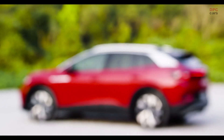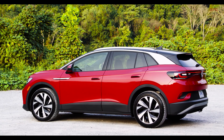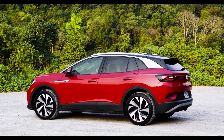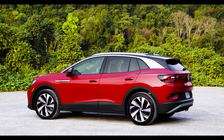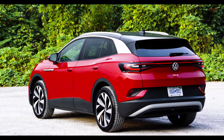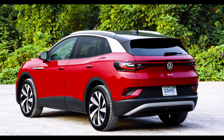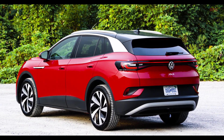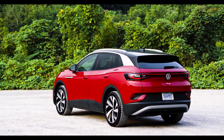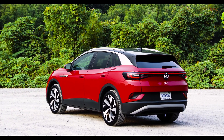Looking at the rear of the ID.4, you can really see how massive and solid the car stands on the road — one of my favorite views. There's a fake underride protection and typical cladding you find on many other SUV tails. Aerodynamics are very important for an electric car, so the design is a mixture of very flowing surfaces and very sharp edges. Together with a massive roof spoiler, this gives a drag coefficient of only 0.28.